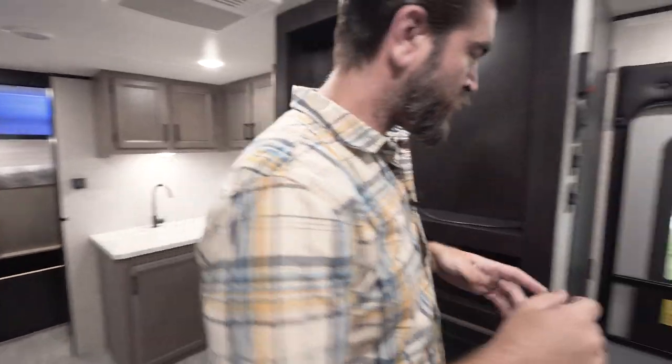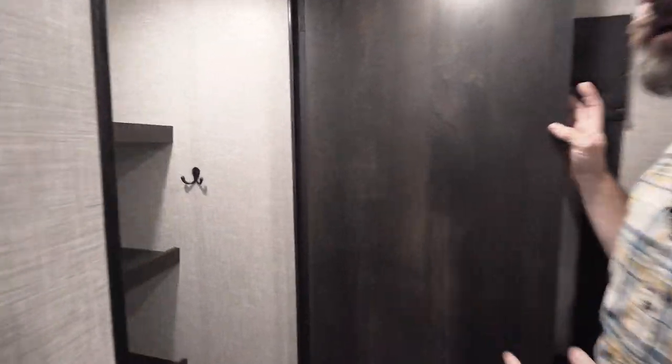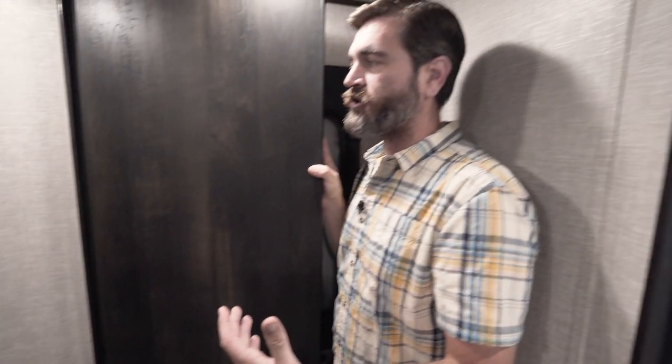Before we head outside, I want to show you something up front — this wonderful closet here. This could double as all kinds of space. It has those deep inset shelves so we can stand up a vacuum cleaner, broom, Swiffers, or other things you might need.